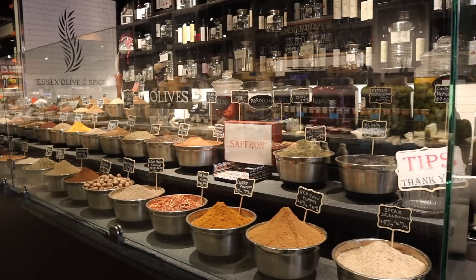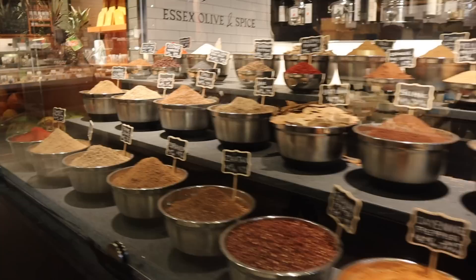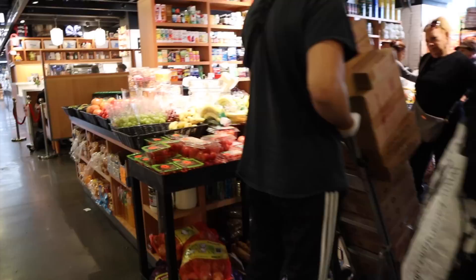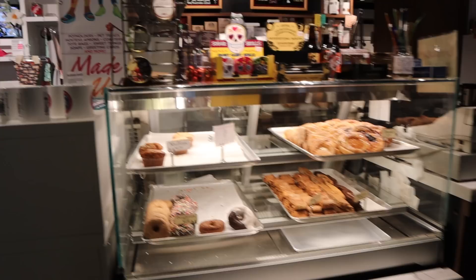Essex Market not only has a bunch of food vendors, but they also have a lot of grocery vendors and a lot of bulk stuff. Here's Essex Spice Shop — they have a lot of different spices. They give them to you in little tins, but you cannot bring them back for a refill; you have to buy a whole new tin. At least it's not plastic. They also have a fresh produce section and a bunch of regular grocery stuff, although I can only imagine it's a little more expensive than a usual grocery store. Look at this giant avocado though.